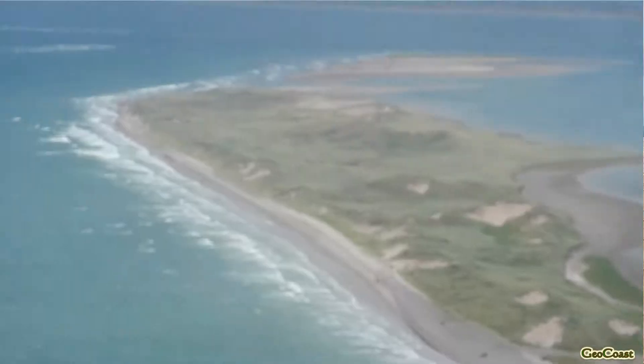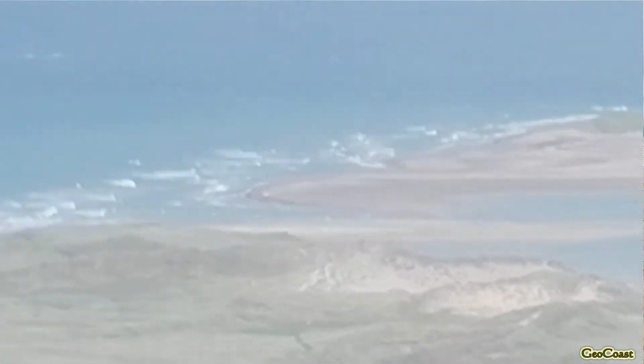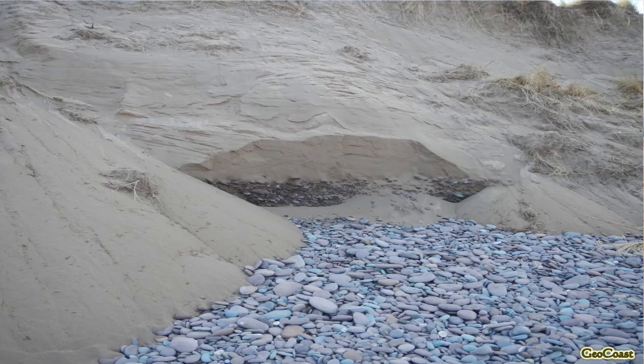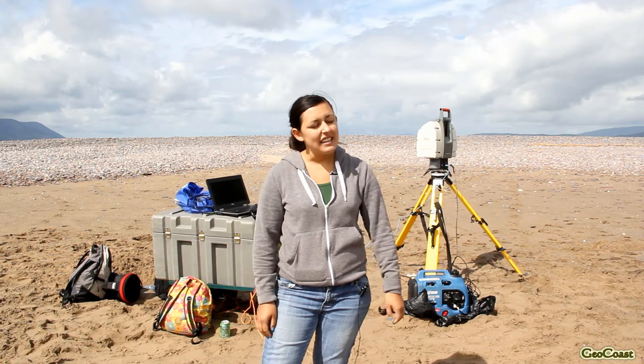My name is Sarah Kandrot and I'm a second year PhD researcher in the geography department at University College Cork. My PhD research involves monitoring and modeling changes to the morphology or shape or form of coastal sand dunes. My research takes place here in West Kerry at two sites — here we're at Ross Bay and the other site is across Dingle Bay at Inch.